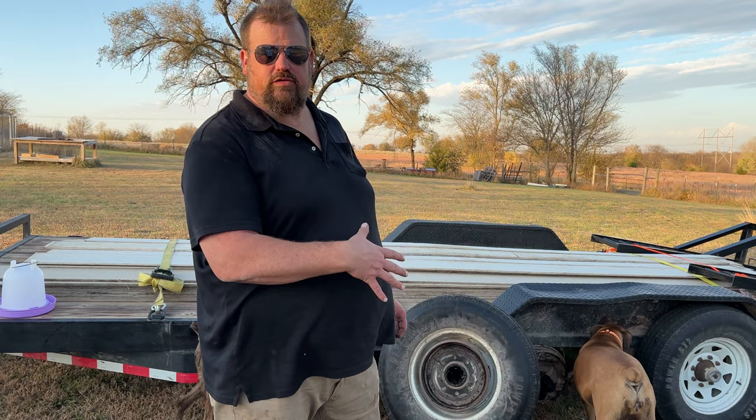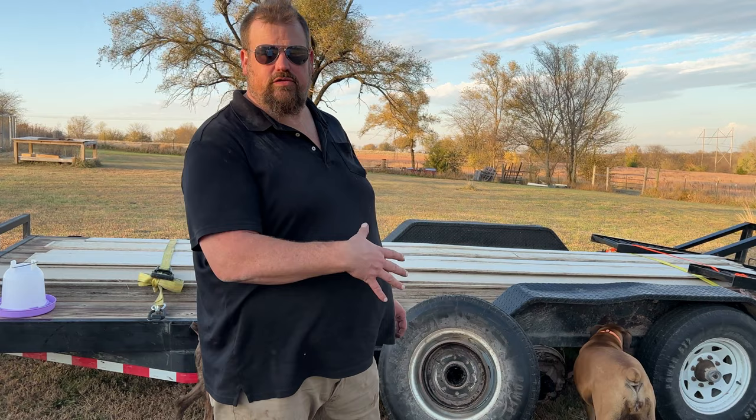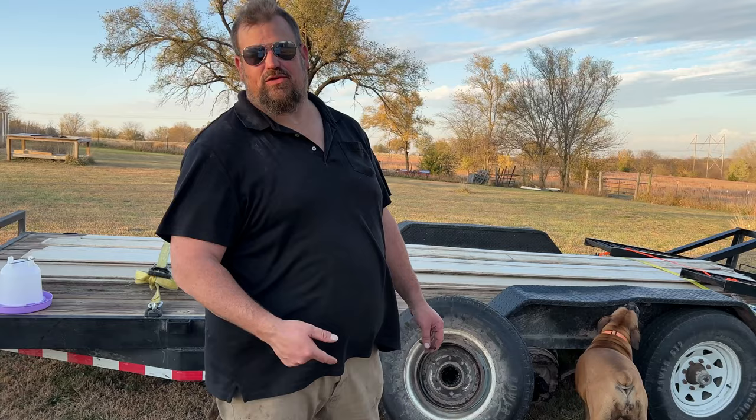Basically the axles and the wheels were kind of the last thing that we were going to tackle. Now we're going to get to tackling a little sooner probably.